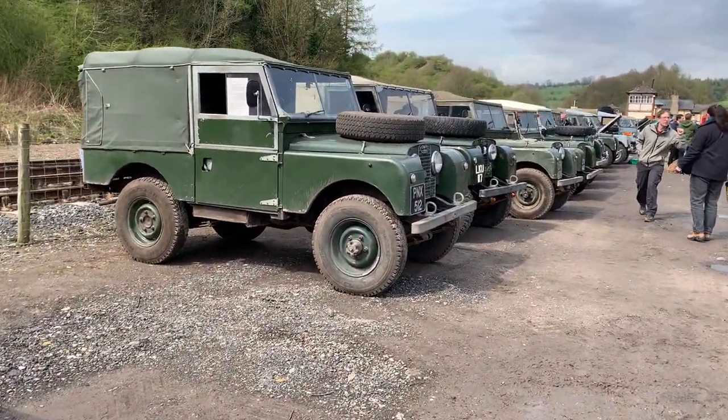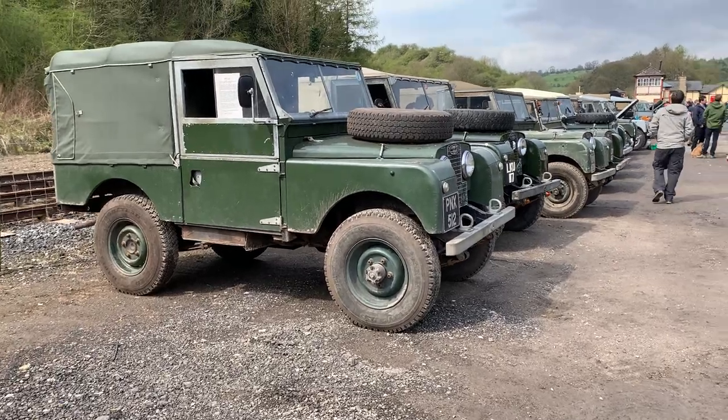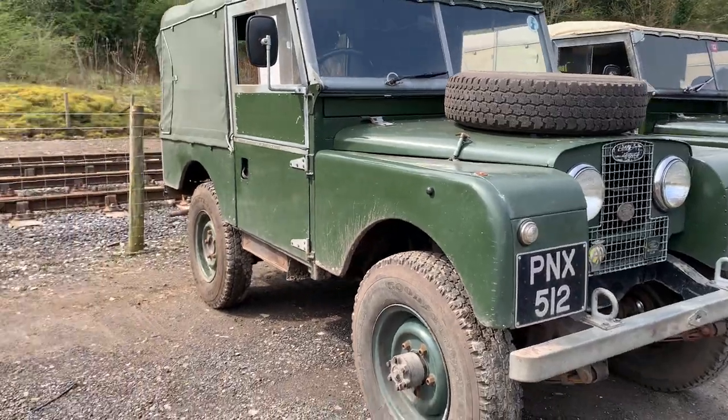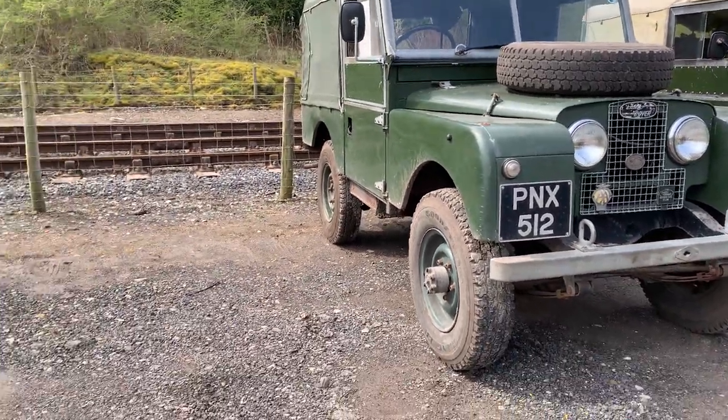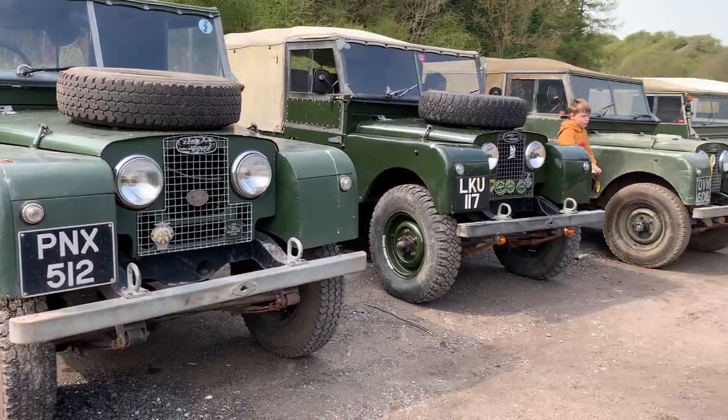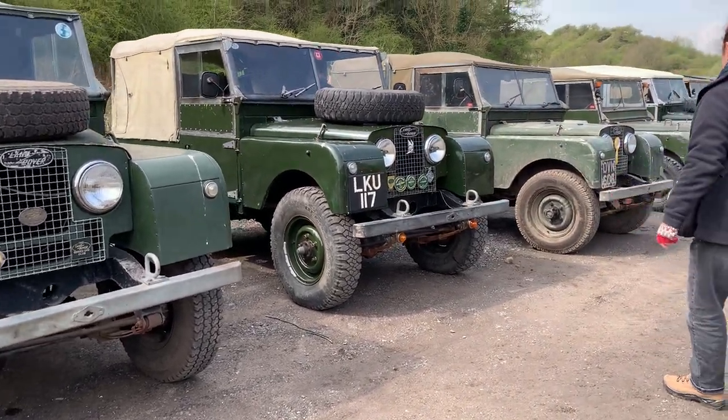I'm here with my dad, and we're actually not in a Series 1 today. Mine's at home and my dad's is in the back of the garage, so we've come out in something else. Anyway, let's carry on down the line-up.